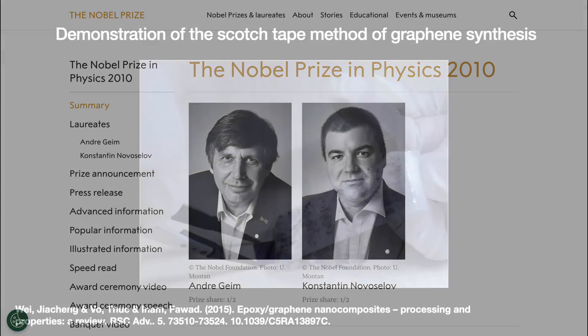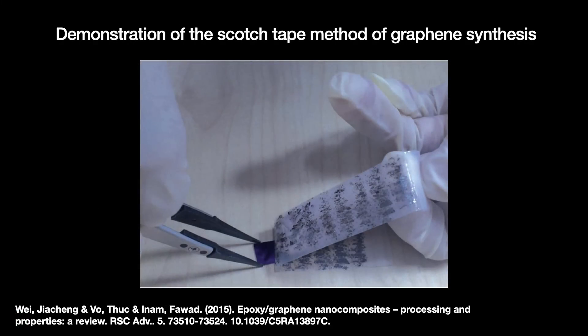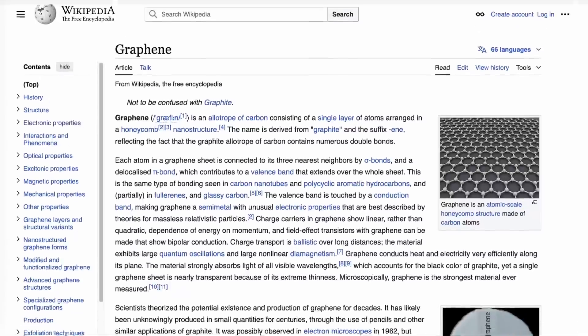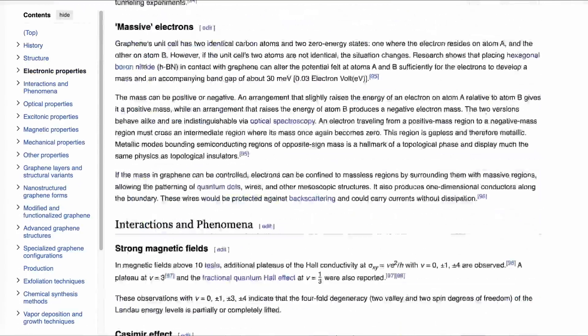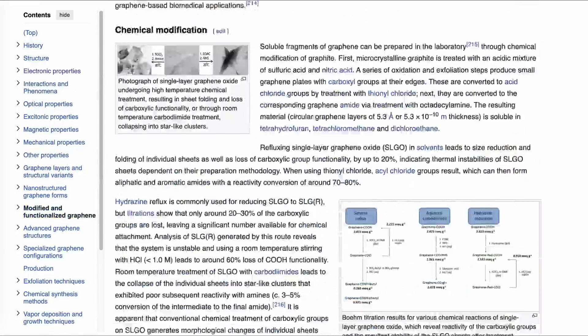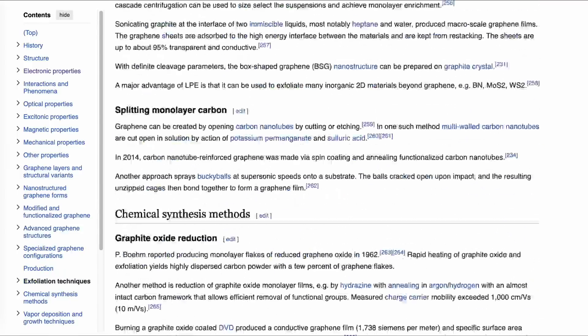Remarkably, they did it by using a piece of scotch tape to cleave off flakes of graphene from graphite. It is called the scotch tape method and works surprisingly well — no million-dollar semiconductor equipment necessary. Graphene has many interesting properties, and the Wikipedia article is extremely comprehensive, but our goal here is to learn those properties related to transistors.